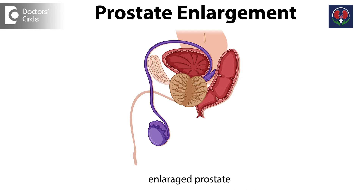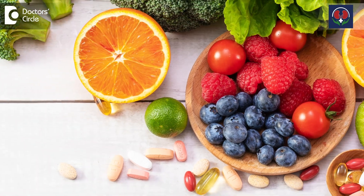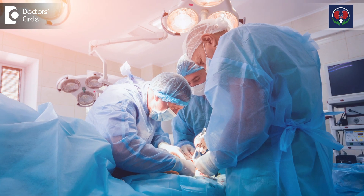HOLEP and TURP are both surgical procedures for the treatment of benign enlargement of the prostate. Benign enlargement of the prostate happens in all males after the age of 45 to 50 years, and it keeps on increasing. Initially we manage patients with lifestyle changes and medications, and once they are not responding to medications, we go in for surgical treatment.